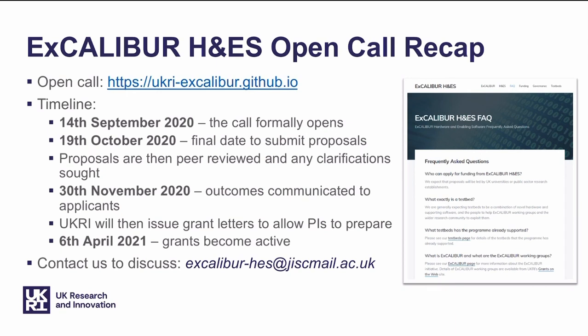Just to recap, go to ukri-excalibur.github.io to find out more about Excalibur, H&ES, and the current open call. We have a frequently asked questions page which will give you quite a lot of information about what we're expecting, what's in scope and what isn't. Take note of the timeline — 19th October, we're expecting to see your proposals. Do get in touch in the meantime if you would like formative feedback, and we'll do our best to get back to you before the deadline. Thanks very much.